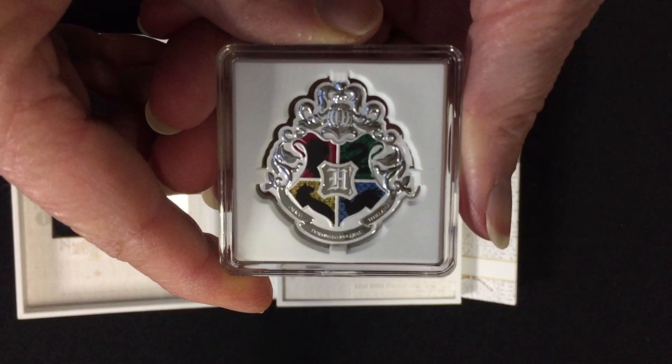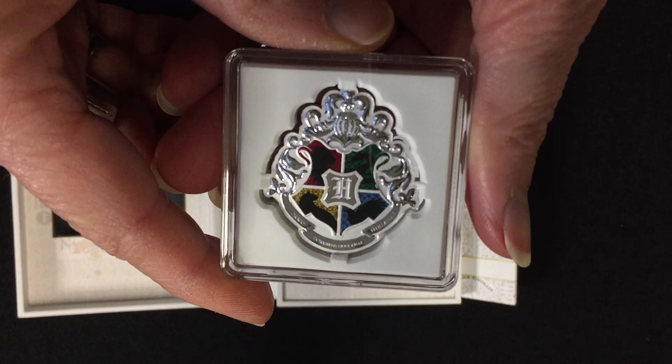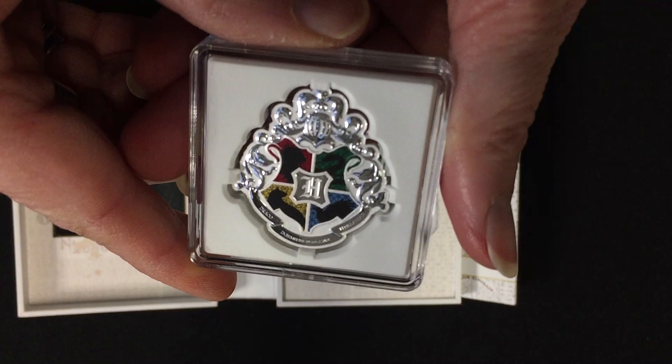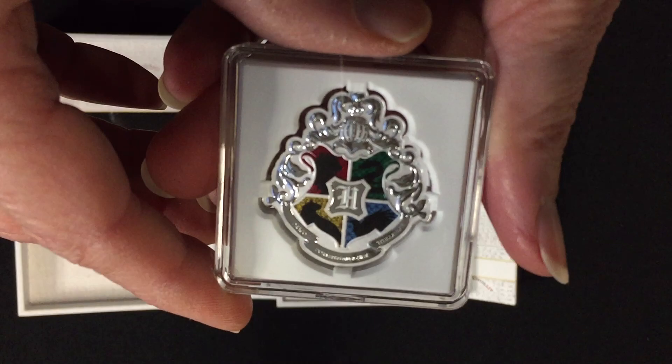This is of course the Hogwarts crest. We've got the H for Hogwarts in the middle, surrounded by the traditional colors and mascots of the four houses — Gryffindor, Slytherin, Ravenclaw, and Hufflepuff — with their respective animals. There's a scroll at the bottom containing the Hogwarts motto.